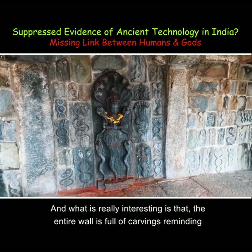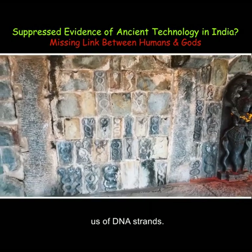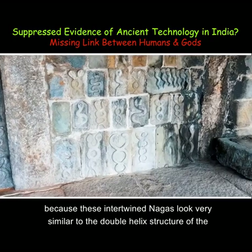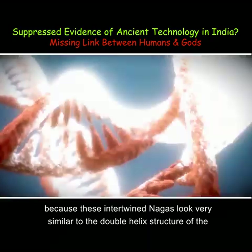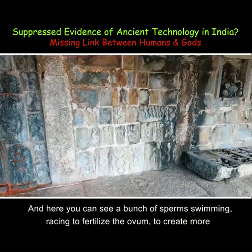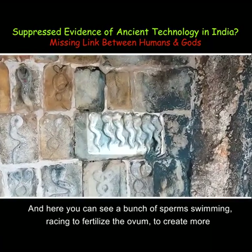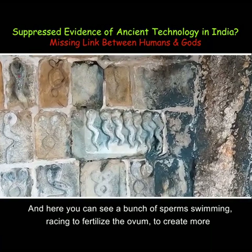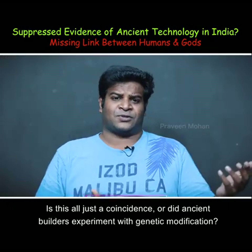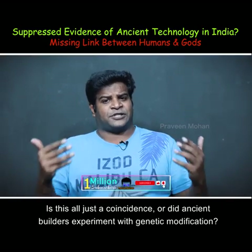What is really interesting is that the entire wall is full of carvings reminding us of DNA strands, because these intertwined Nagas look very similar to the double helix structure of DNA strands. And here you can see a bunch of sperm swimming, racing to fertilize the ovum to create more life. Is this all just a coincidence, or did ancient builders experiment with genetic modification?